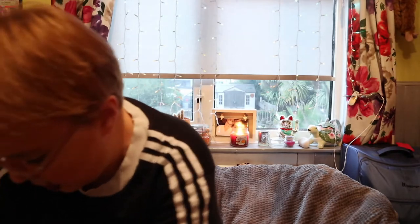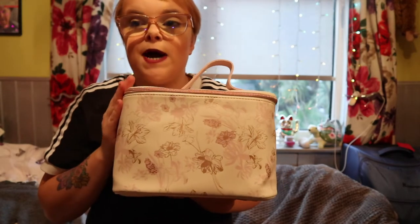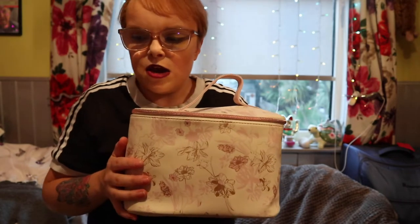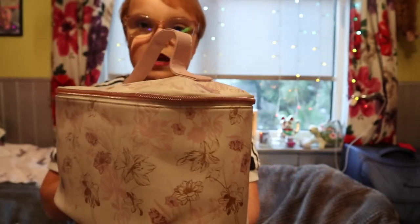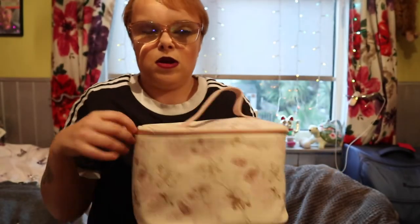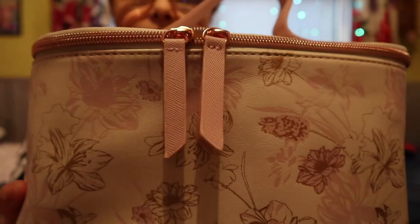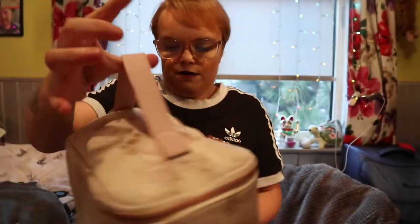My mum wanted one of these to store all her skincare in, because I store mine in one from Primark. So I picked her up this one for only £5. It's got flowers on it and it's quite big inside. The zips go all around — it's a floral and butterfly print. That was £5, so I picked that up for her.